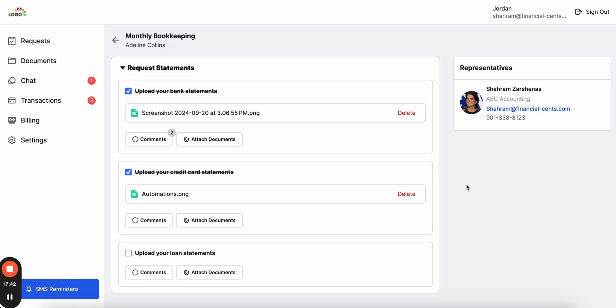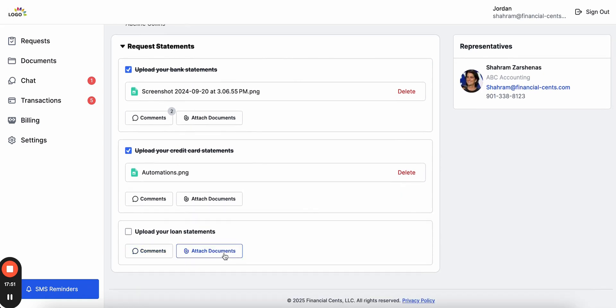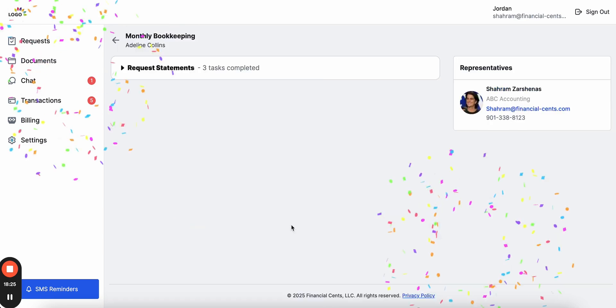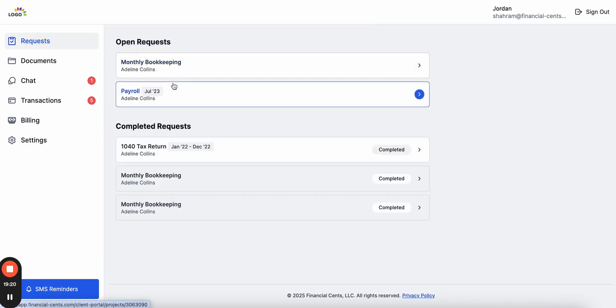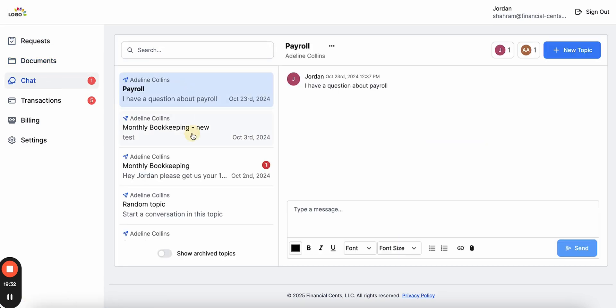When they access the portal through the notification, they can see the request list from the project. The client can ask questions or upload documents, and when finished uploading they can easily mark tasks completed. However, our portal isn't just for client requests — it's a portal for all your clients' needs in one single place. Clicking on requests shows all active requests from other work the client needs to complete, and they can also view old documents, files, or reports in the document management section.